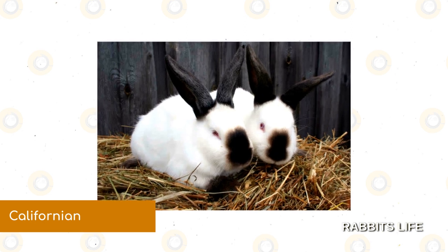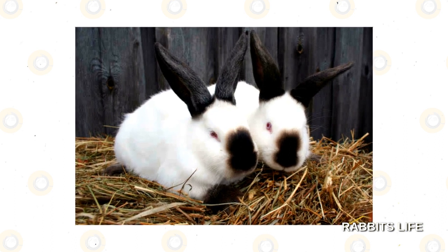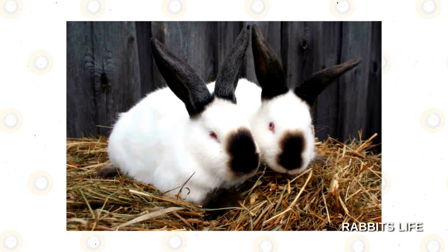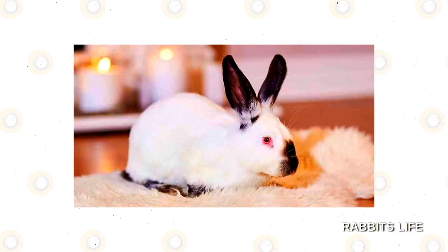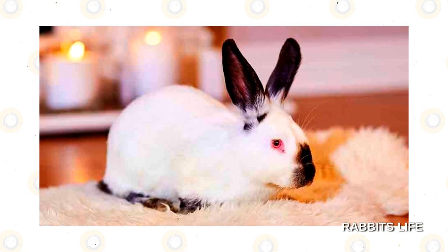Californian. The medium-sized Californian is one of only a few breeds that are black and white by default. Their pure white bodies are accented by almost black noses, feet, tails, and ears. It is nearly twice as large as the breed most similar in appearance, the Himalayan.